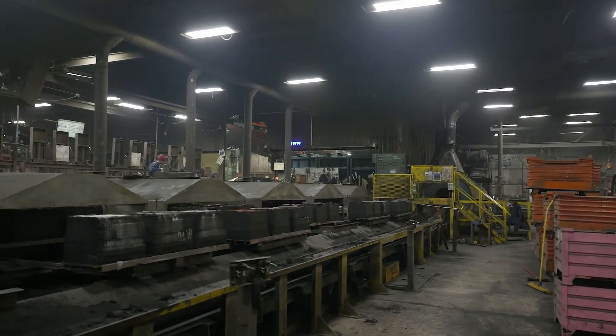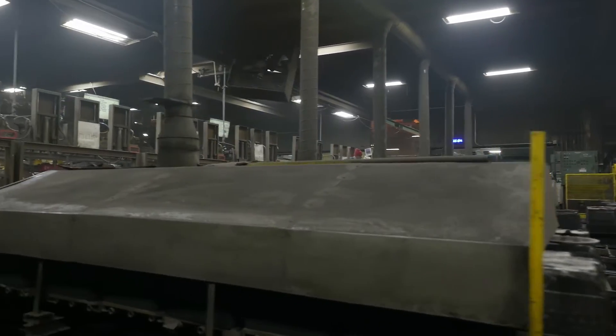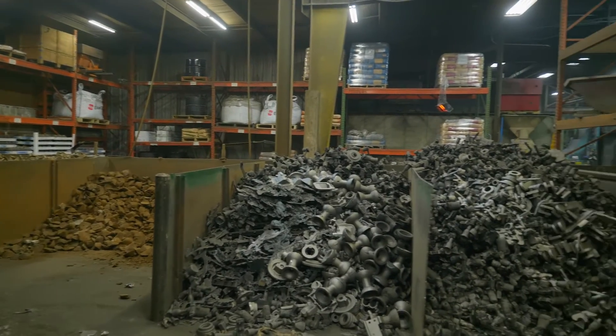The goal with the Faralloy project was to digitally transform their disconnected foundry that relied heavily on manual paper data collection. Through efficient data collection and analysis, the goal was to increase efficiency and reduce scrap by 30%.